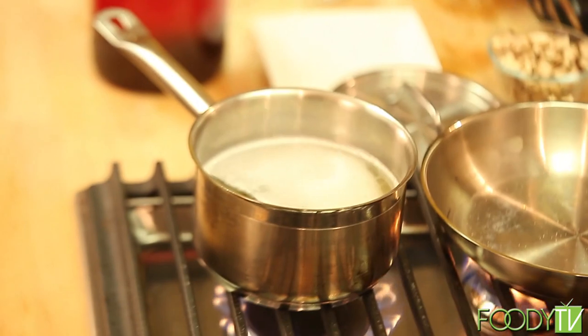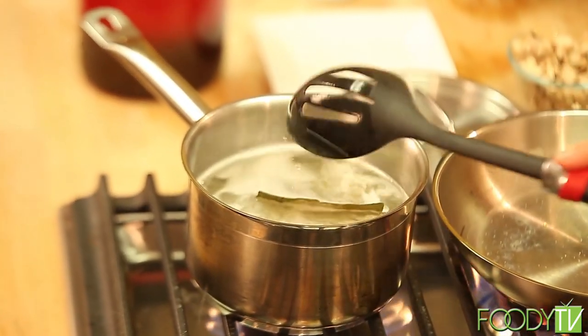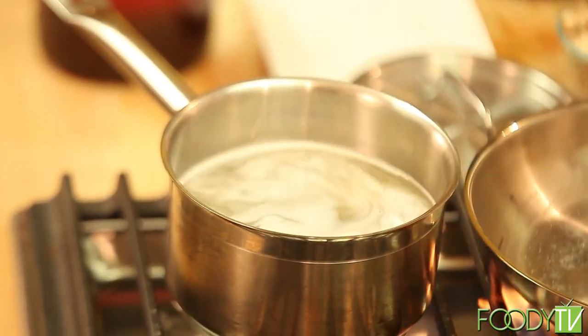Add it right into the pot, give it a quick stir. We're going to bring this up to a boil, and as soon as it reaches a boil, lower the heat, put the cover on, and simmer it for 20 minutes.